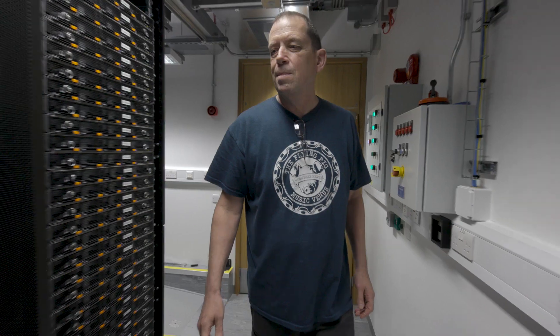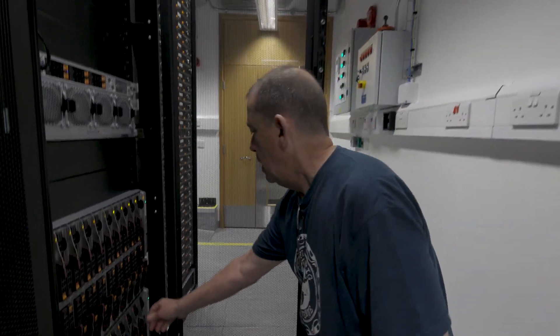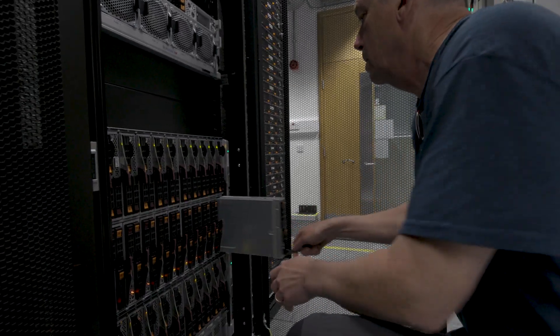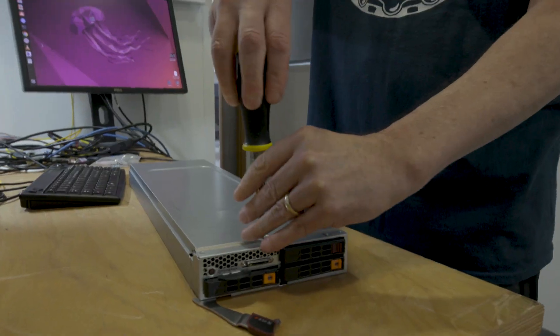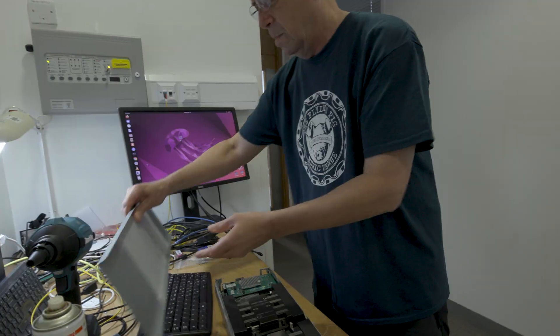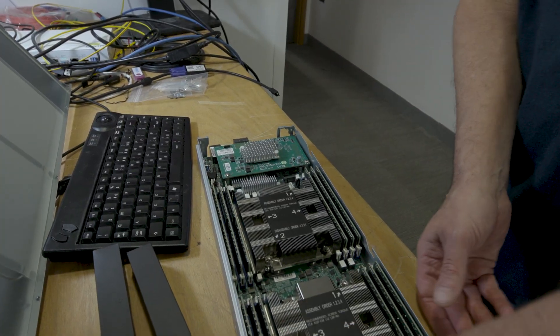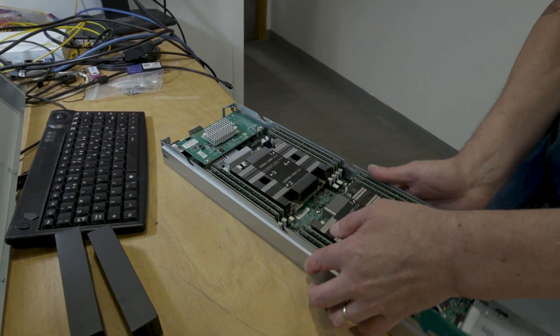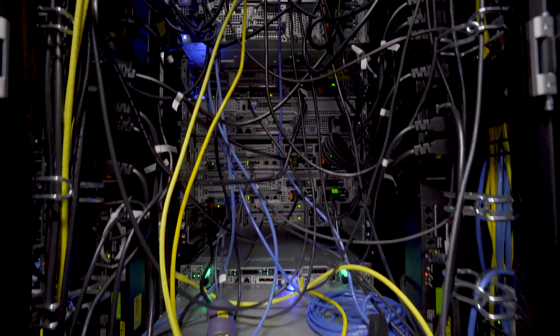We're very much allowed to get on and do our own thing in our own way. The philosophy when I started was: if I built it, I understand it better. We will get boxes of servers, boxes of CPUs, boxes of RAM. We will build the system from bare bones, put the software we see fit to do the job, and do the networking and the cabling ourselves.